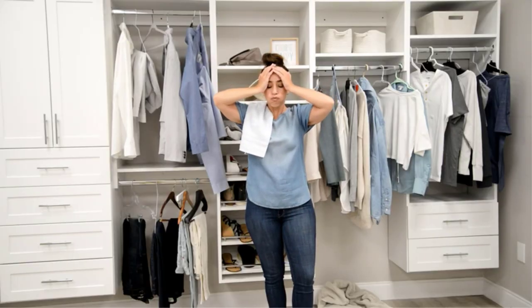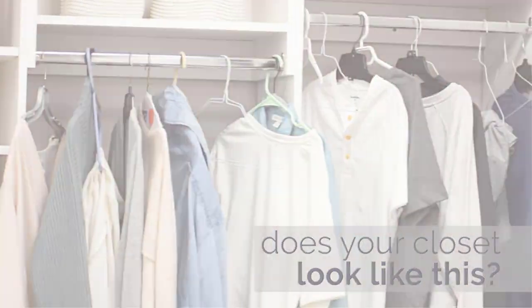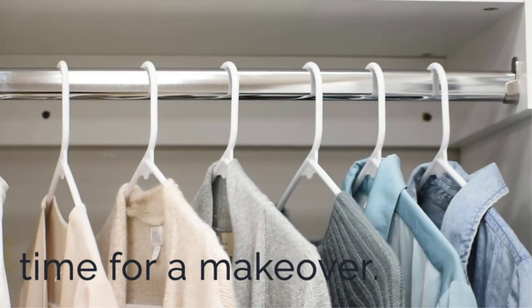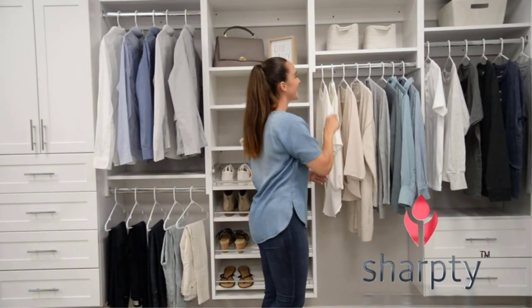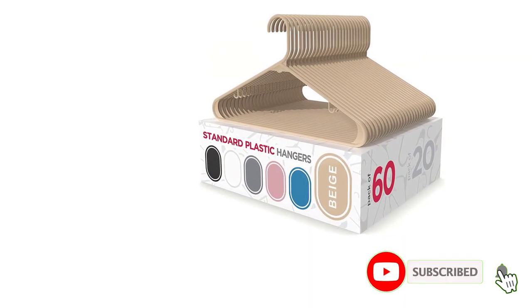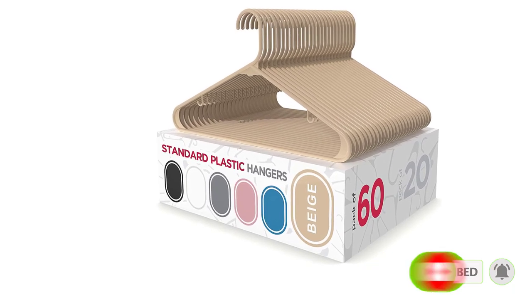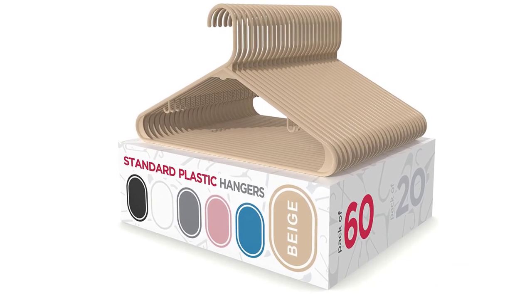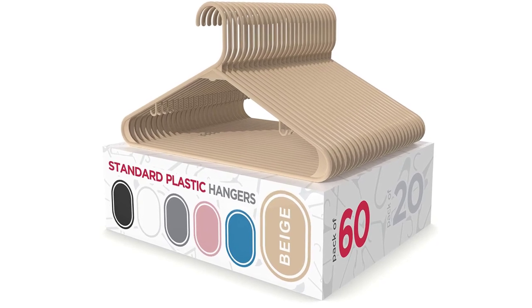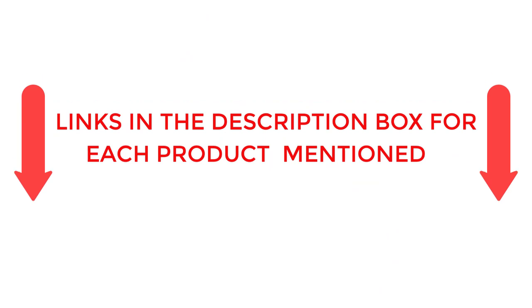Our home experts looked over 50 of the best clothes hangers before selecting five to test side by side. There are many products available, each with different characteristics, benefits, and prices. To help you make an informed decision, I did extensive research, read tons of reviews, and compiled a list of the best clothes hangers from reputable brands. After much research, I found these products helpful. If you want to know about the price and other information, be sure to check my description. So without any further delay, let's jump into the video.